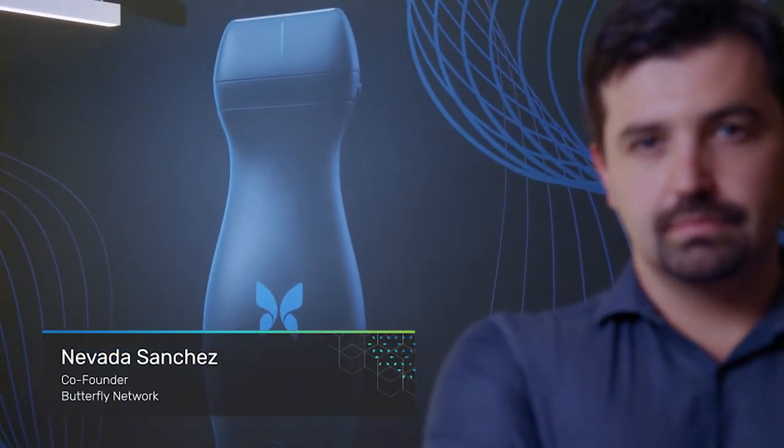At Butterfly Network, our mission is to significantly improve the standard of healthcare across the world by making medical imaging technology easy, economical, and everywhere.